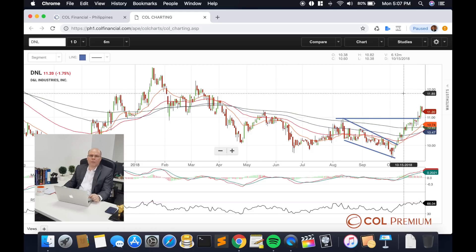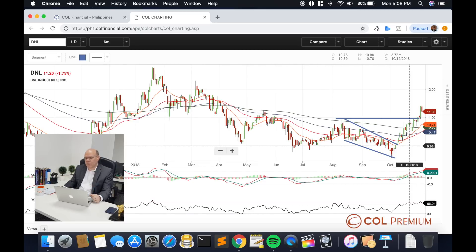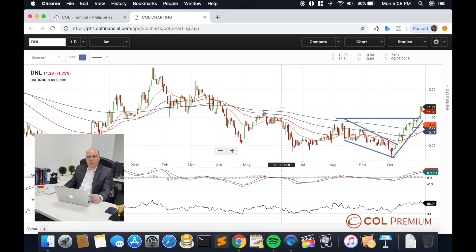Into the short term, however, we did notice some overbought conditions tagged into this particular chart. Because of that, we would anticipate some profit taking sessions for a while. But the short-term uptrend for DNL should continue, with major support looking closer to about 10.75. Any purchases closer to that price might be more optimum, and this should still present good medium to long term prospects for the stock.